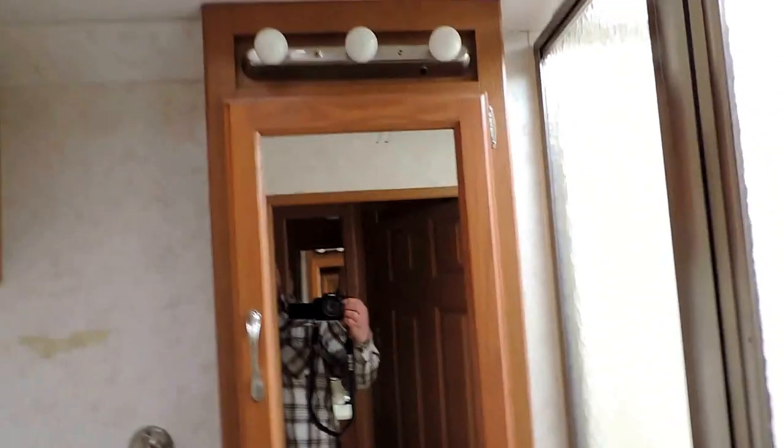Triple closet here on the left and a bunch of drawers. On the right is the bathroom — huge corner glass shower, cabinet sink, medicine cabinet, linen closet, and a stool here on the left.